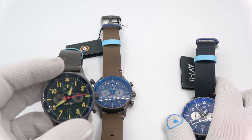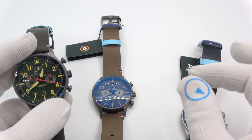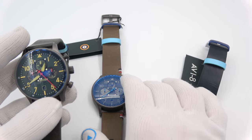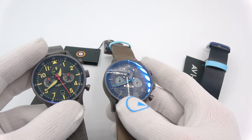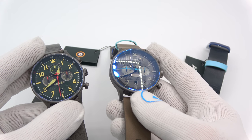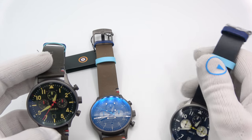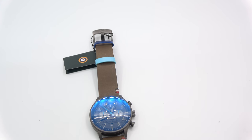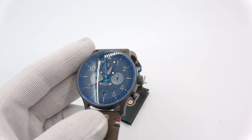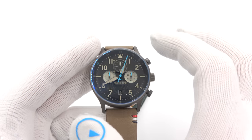There are three models, all model number AV-4072, then numbered one, two, and three. They all come with a secondary nylon strap. They're all really cool looking. The crystal is mineral, domed, but there's AR coating on them, as you can see from that awesome blue hue. They're all the same watch, just variations in the coloring schemes, straps, and case colors. They all have the same pedigree.